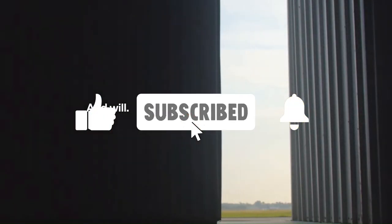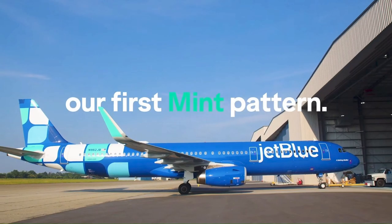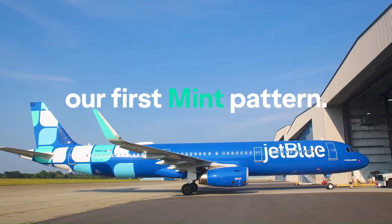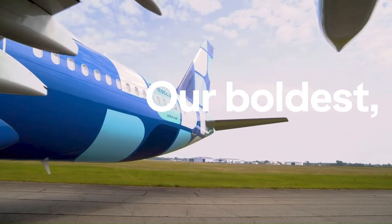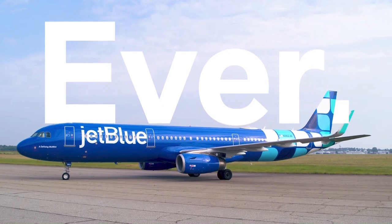If you want to make sure you're not getting blindsided by the airlines, hit that subscribe button down below so you don't miss another video. For a bit of a surprising turn, JetBlue has revealed a significant change in its branding with a livery update.